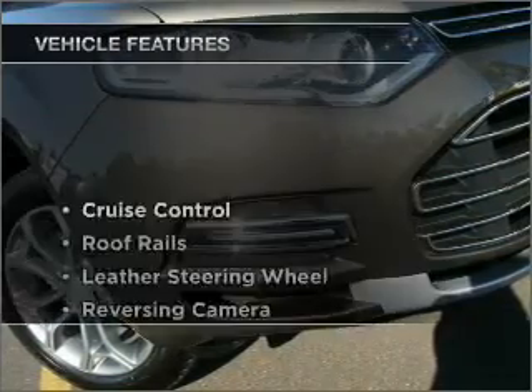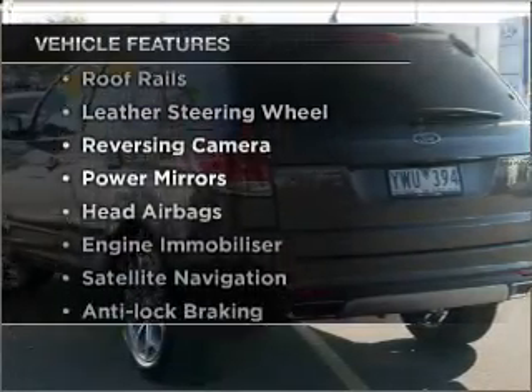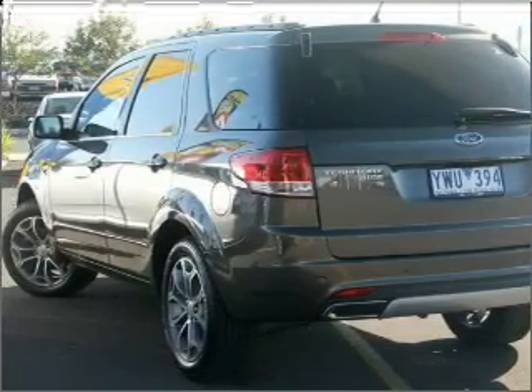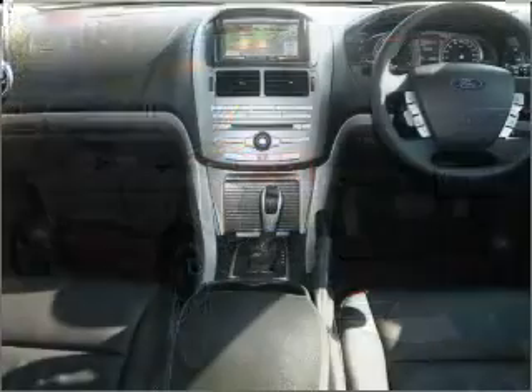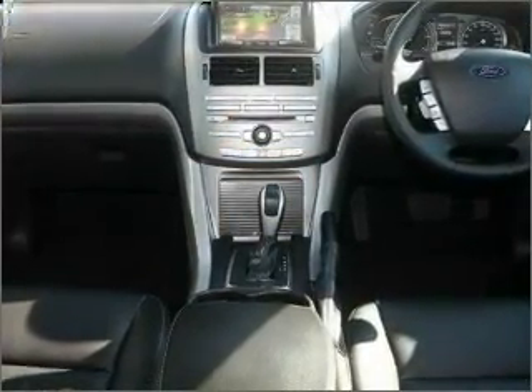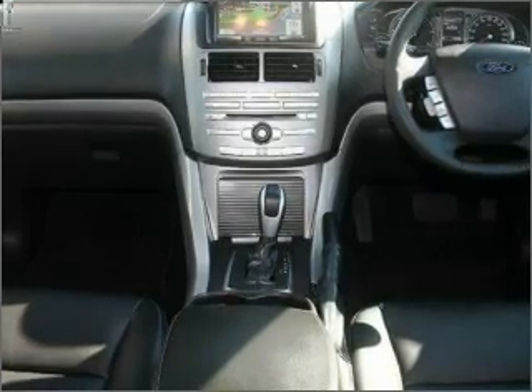Plus, enjoy these notable features that are included in this ride: cruise control, central locking, side airbag, stability control, power mirrors, satellite navigation, power windows, curtain head airbags, and premium wheels to give a more luxurious look.